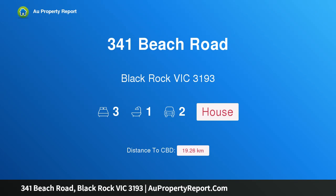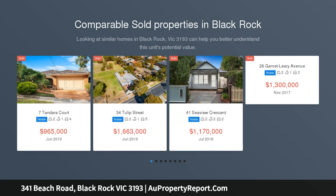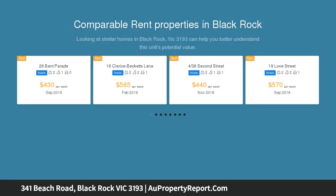Introducing property 341 Beach Road, Black Rock, Victoria 3193 — a commanding beachfront location full of opportunity. A world of opportunity awaits with this extraordinary property on a substantial allotment of 917 sqm, offering exciting potential.